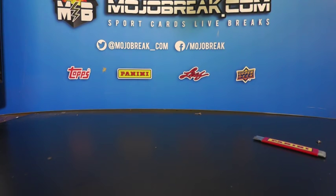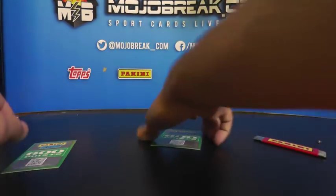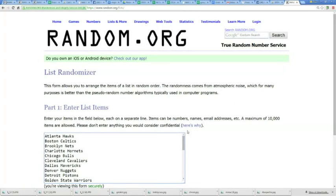Alright, let me go ahead and set up the randomizer for the points - we got two points cards so two spots will get points. If you're hitless we'll send out a hobby pack. Top two teams in the randomizer will get the points. All 30 teams in there - top spot gets 600 points and second spot gets 600 points. Good luck - we're gonna randomize the list three times.